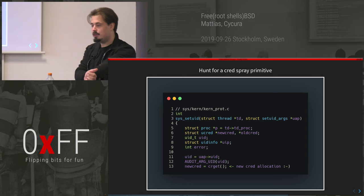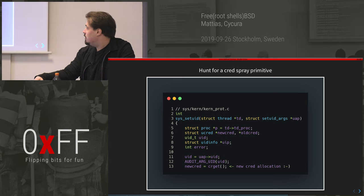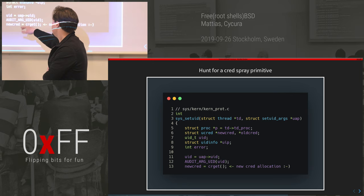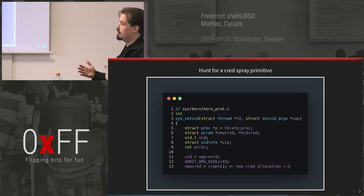I went hunting for a cred spraying primitive on FreeBSD. It turns out that via sys_setuid you can call it with any UID and it will create a new allocation. So you fork a bunch of processes, then call setuid, which allocates a new cred structure. You can spray a whole lot of them onto the kernel heap, then figure out where those exist, overwrite one, and elevate to root.